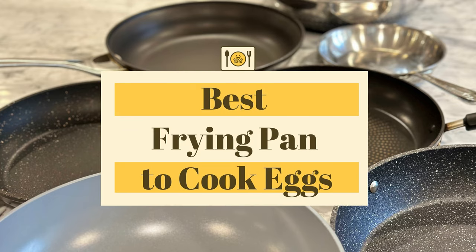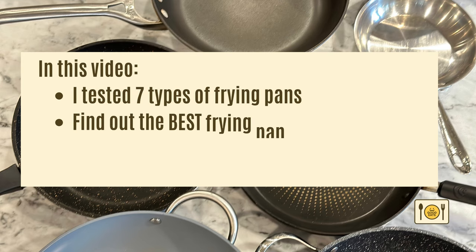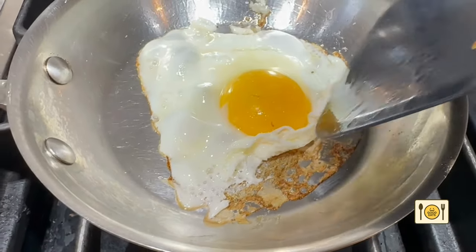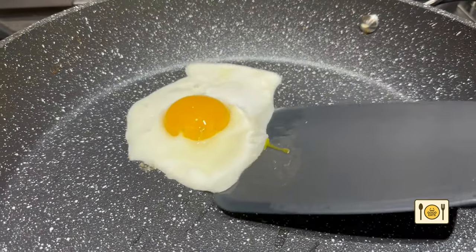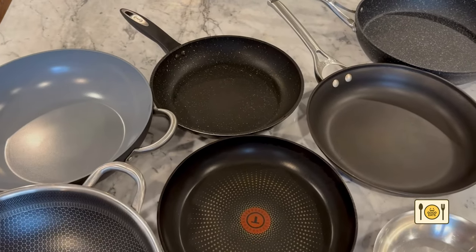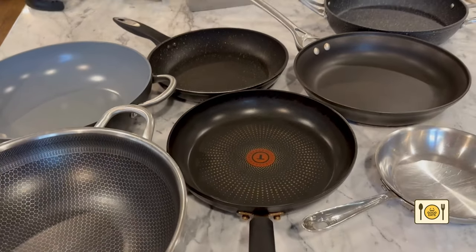Want to know what the best frying pan is for eggs? Today, I tested 7 different types of frying pans to see which is the best frying pan for eggs. Watch until the end and I'll reveal the best and worst pans for frying eggs and what I personally use to fry eggs. If you want a list of all the pans in this video, check the description below for a list of all the pans I've tried today.